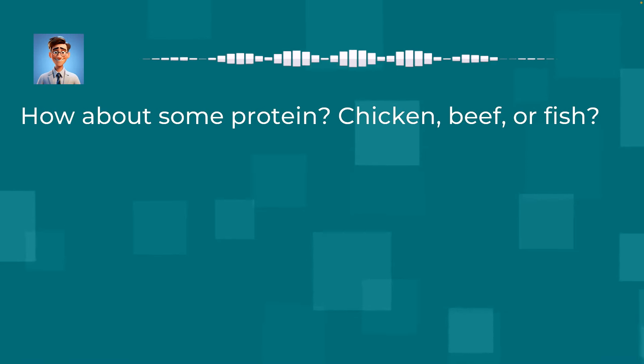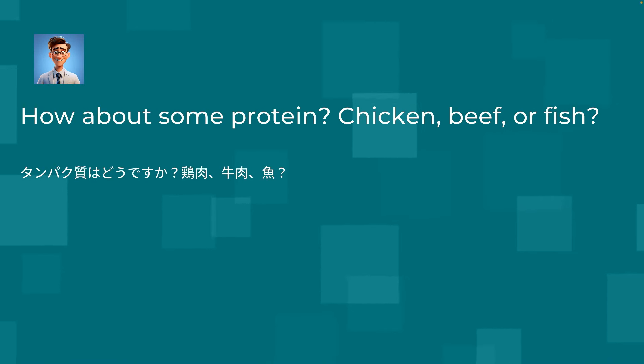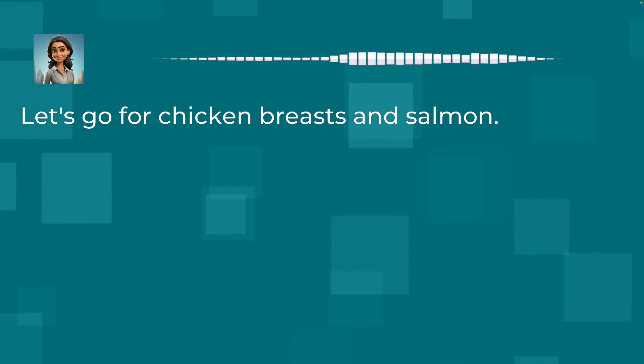How about some protein? Chicken, beef, or fish? Let's go for chicken breasts and salmon.